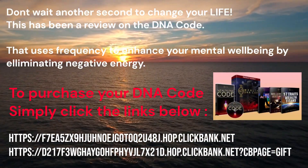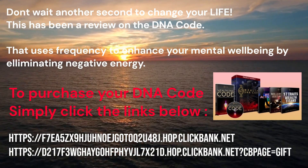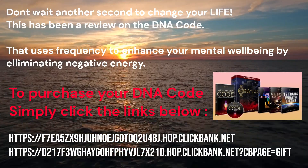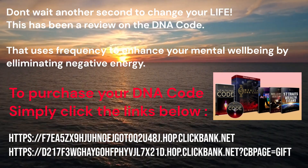Don't wait another second to change your life. This has been a review on the DNA Code that uses frequency to enhance your mental well-being by eliminating negative energy. To purchase your DNA Code, simply click the links below.